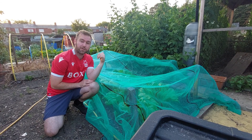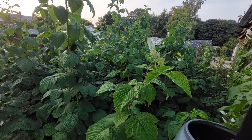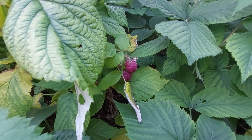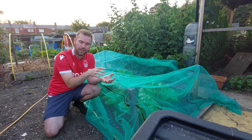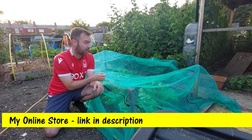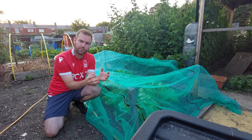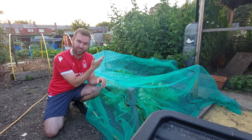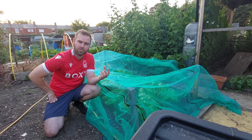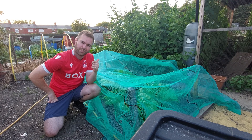Behind us to the left you can probably see my raspberry bushes, which look good — they're massive, they look healthy — but they haven't got any raspberries on them. I think I know the problem: I put a thick layer of manure before they started to grow and I think that was just too much nitrogen. Nitrogen is needed for green growth, and potassium is needed for fruit growth, and they haven't had enough potassium. So next year I know what to do.